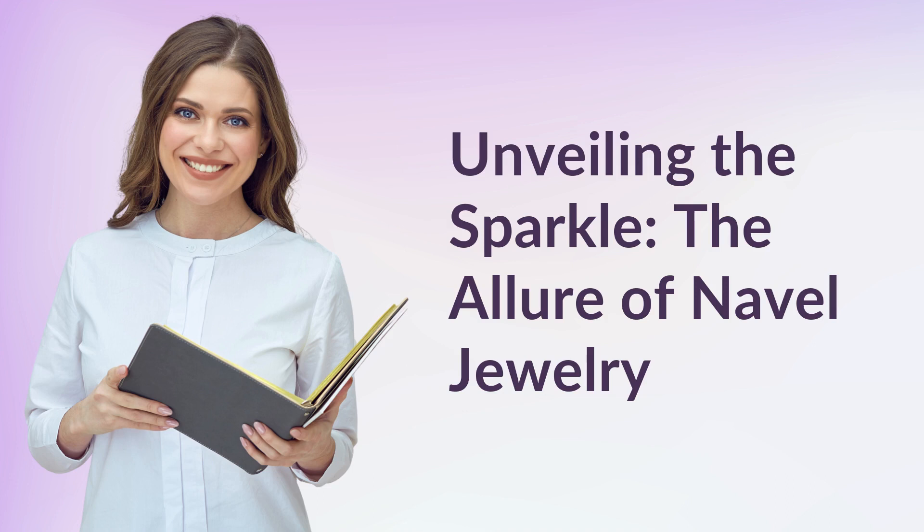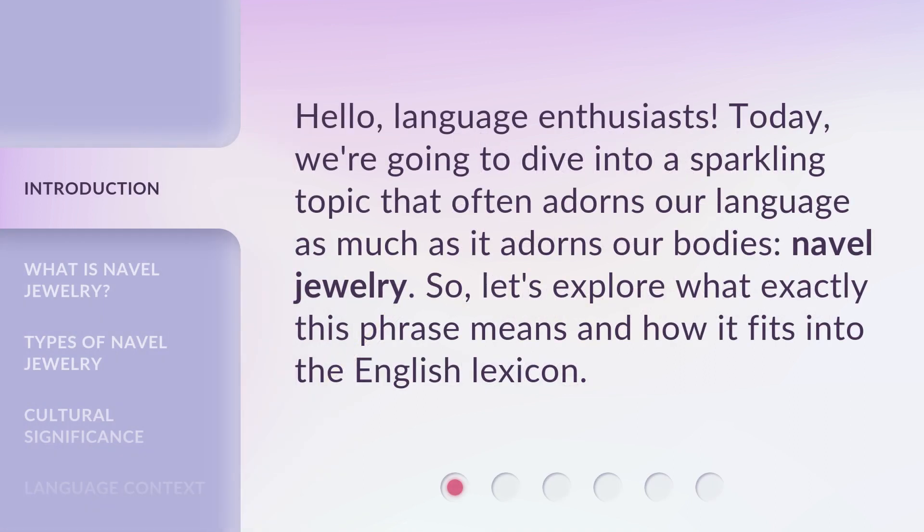Unveiling the Sparkle: the Allure of Navel Jewelry. Hello, language enthusiasts. Today, we're going to dive into a sparkling topic that often adorns our language as much as it adorns our bodies — navel jewelry. Let's explore what exactly this phrase means and how it fits into the English lexicon.